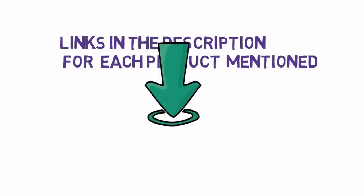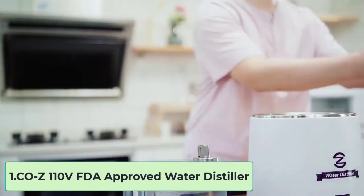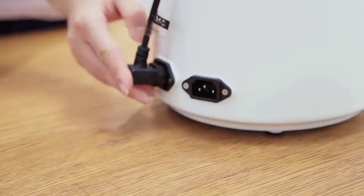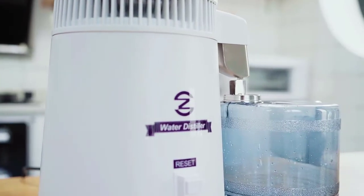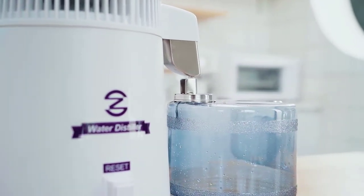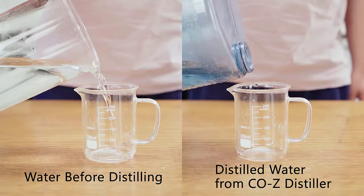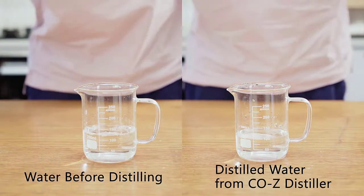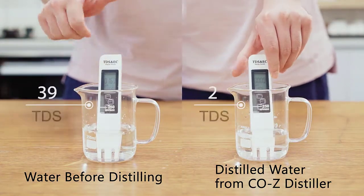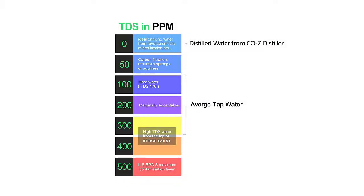Starting at number one: the Coz 110V FDA-approved water distiller. The Coz water distiller is FDA approved for its water purification benefits and can produce 1.5 liters of distilled water in approximately an hour. Its inner container is made from stainless steel. Water is boiled inside this chamber until it evaporates, condenses, and returns to liquid form, leaving behind the contaminants in the chamber.